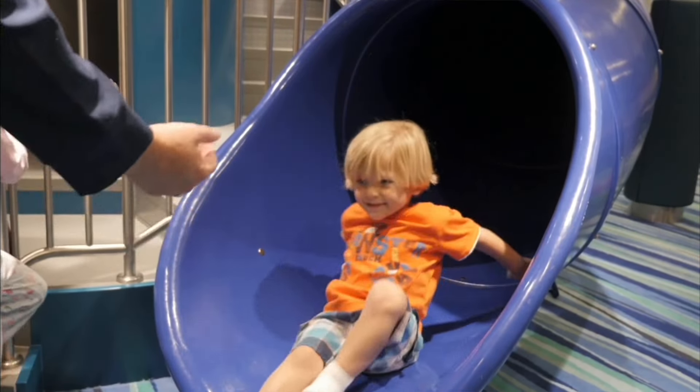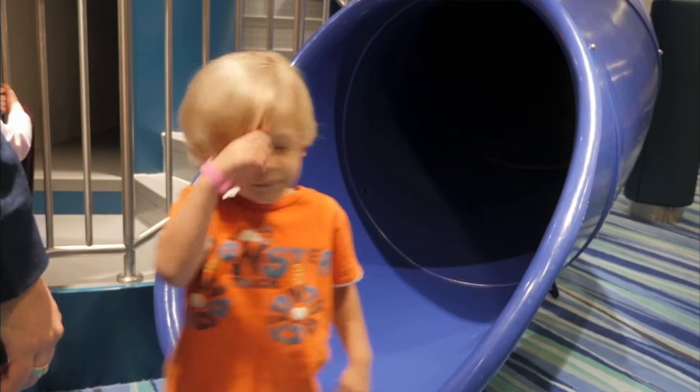Kids Club is open on day one, and day one is a great time for kids to go and meet friends that they can get to know and play with for the rest of the week.